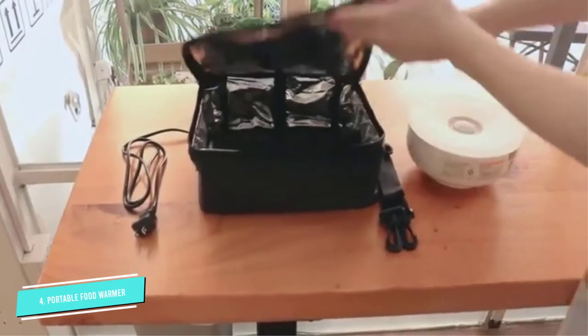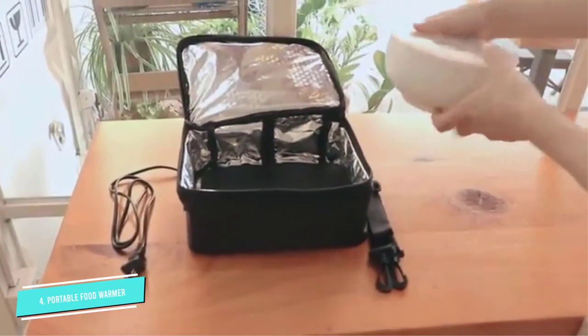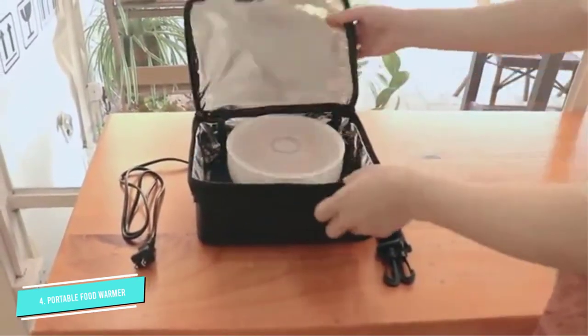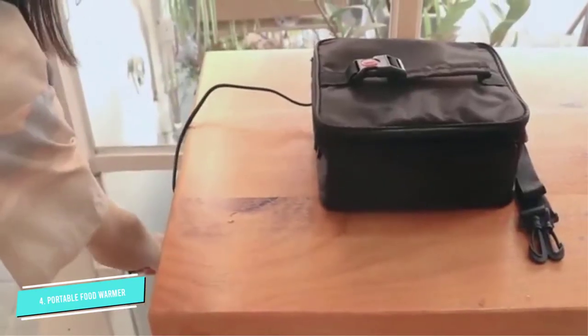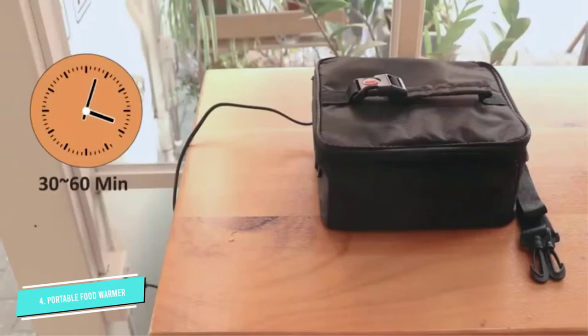Some users noted that their food warmed slowly or that it was smaller than expected. The few that got defective units quickly got a replacement from customer service. Many reviewers commented that this lunch bag works just as designed. Some even tried types of food with different cooking times and discovered them to be cooked perfectly.